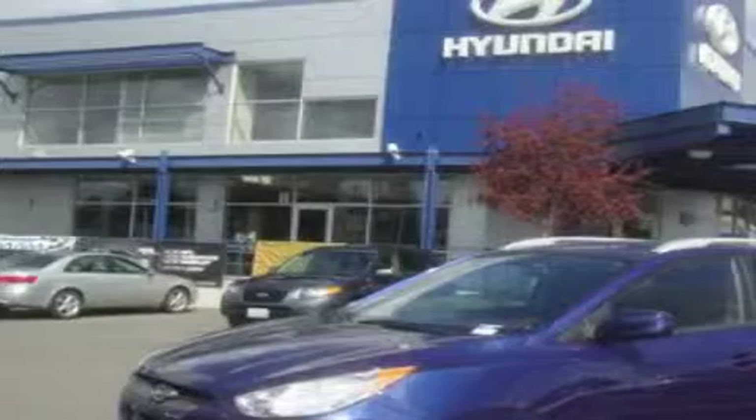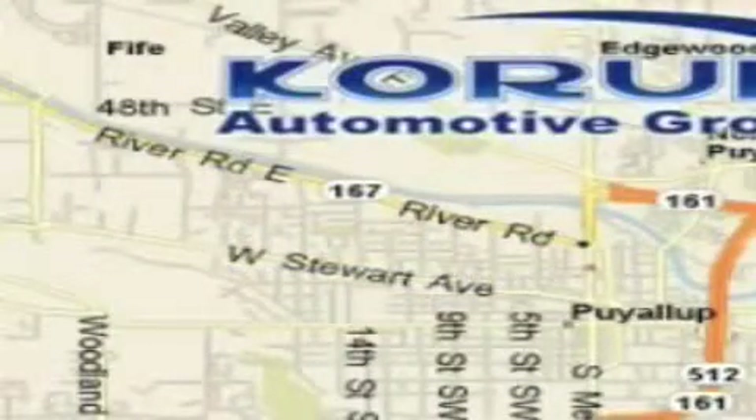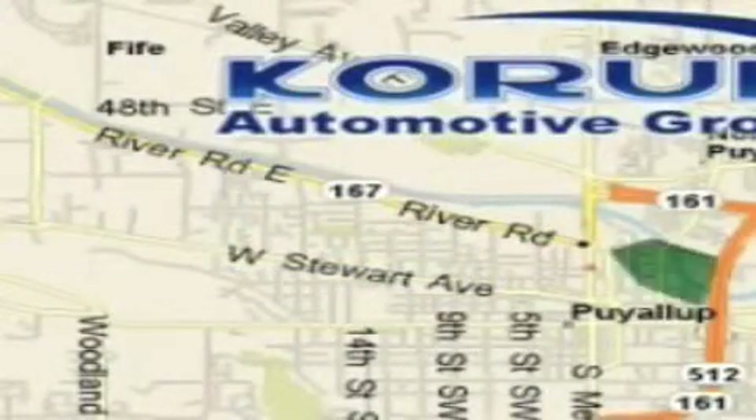Please call us today for more information on this great vehicle. Corom Automotive Group is located at the corner of River Road and Meridian in Puyallup. Corom has been serving our customers since 1956.